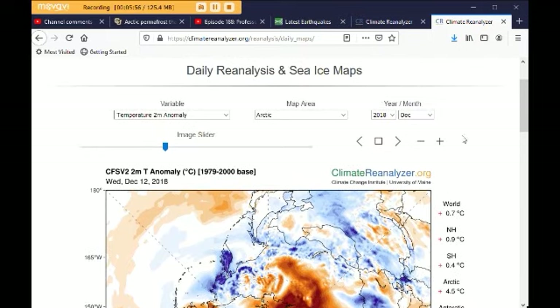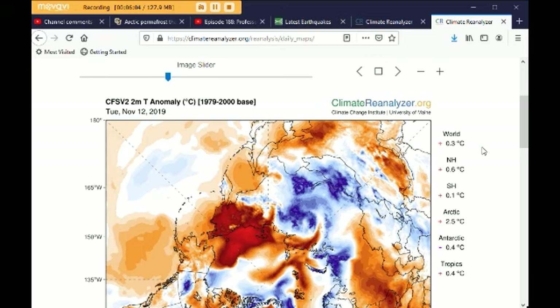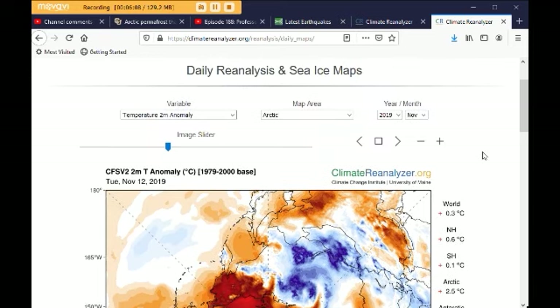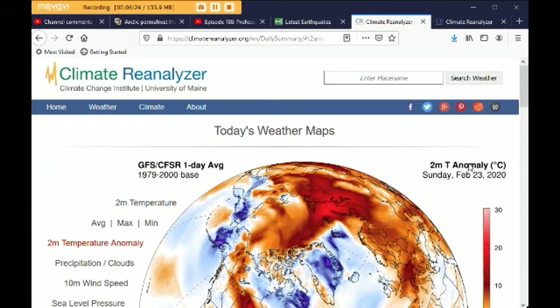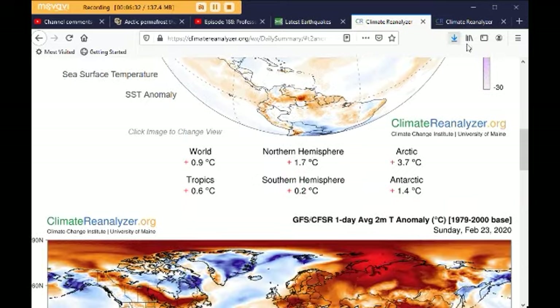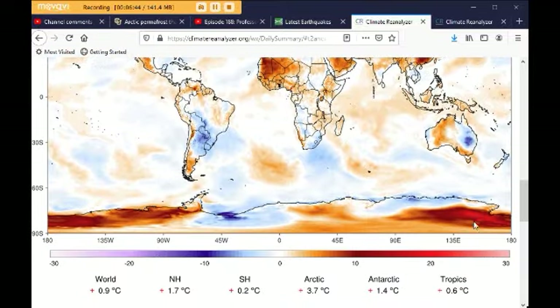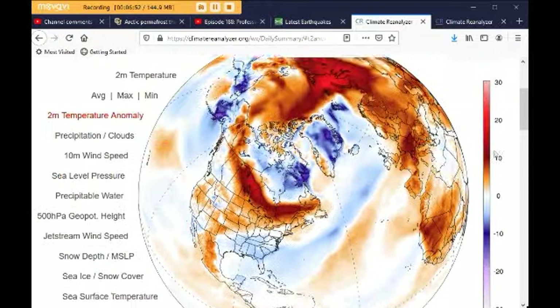I just wanted to clarify some things. They only archive about three months back, so the latest on the archive is November of 2019, when the Arctic was at 2.5°C and the world was 0.3°C — quite different from today's world at 0.9°C and the Arctic at 3.7°C. The Antarctic is up too — it's all red down by the Ross Ice Shelf.